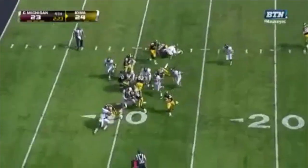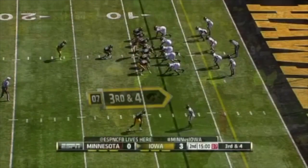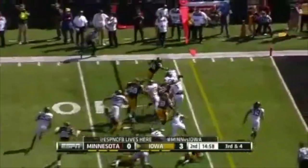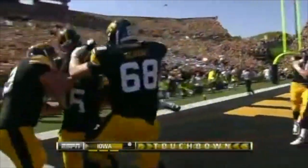Weissman again. Weissman to the outside. To the five. And into the end zone for the touchdown. Success with this two-tight end formation. And Rogers, the fullback. And Weissman gets to the corner and into the end zone. His seventh rushing touchdown of the year from eight yards out.